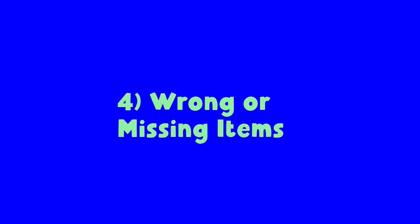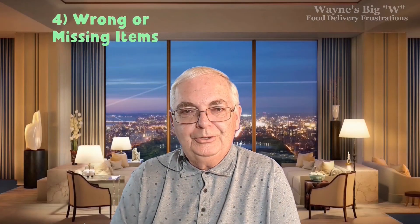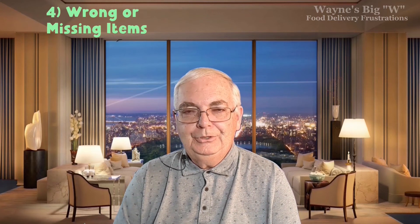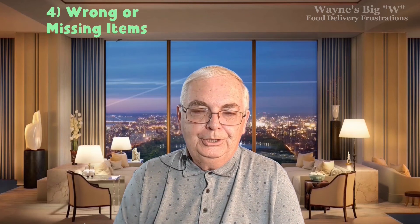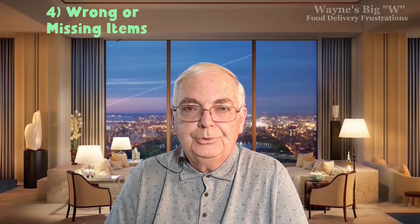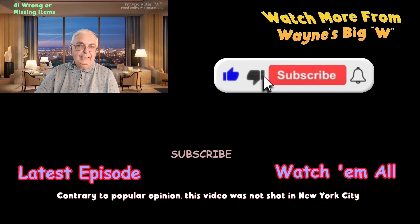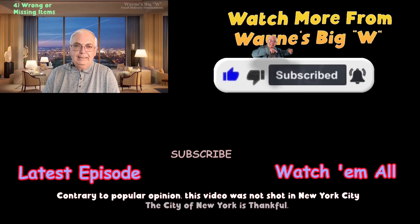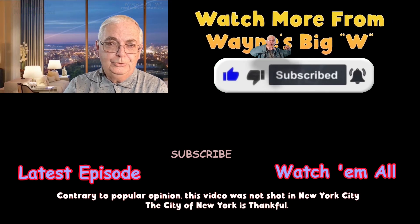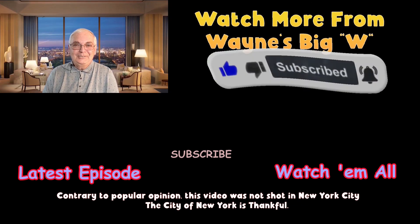Number four: wrong or missing items, including missing drinks — very frustrating and it happens sometimes. If that happens, you can complain to the driver or to the restaurant. Sometimes complaining to the restaurant is your best option — they may offer a free meal or drink on your next visit. Note that some restaurants seal the bag so the driver can't verify its contents, which means the driver can't double-check that you really have both cheeseburgers in there. So there you have it — food delivery frustrations. Hope you found that interesting. See you in the next video.